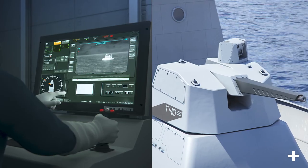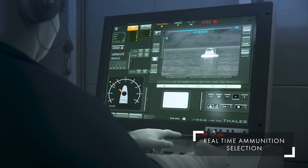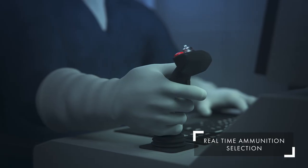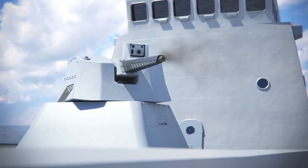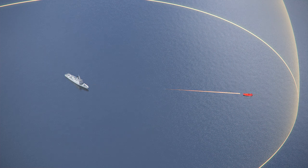The gunner validates the engagement, ready for firing. The Rapid Fire System proposes a firing strategy that the gunner can validate or adjust. Here you can observe the direct hit on the suicide boat.